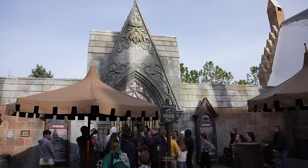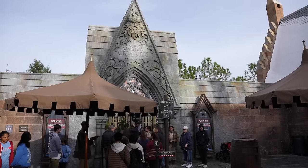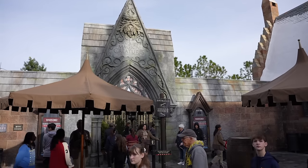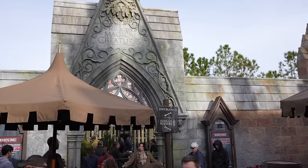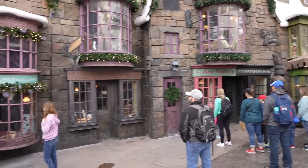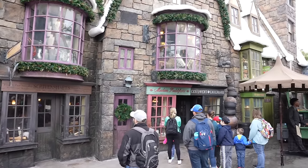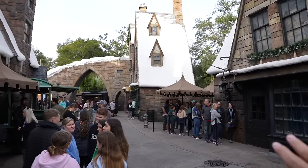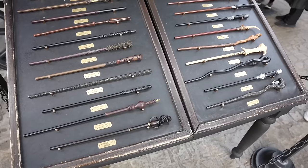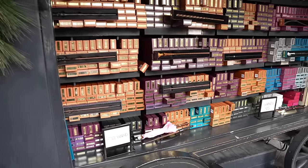Ollivanders is basically a wand experience where you get to pick your wand — there's a show attached to it. Right now, Hagrid's Magical Creatures Motorbike Adventure has a 150-minute wait. I think either way you're just going to have to wait to ride Hagrid's, whether you get here early, in the middle of the day, or late at night. It makes me so happy seeing kiddos play with their wands and do the interactive portions throughout Hogsmeade and Diagon Alley. If you don't want to wait at Ollivanders, you can purchase a wand from one of the carts without waiting.